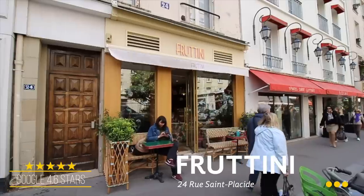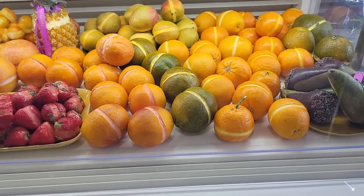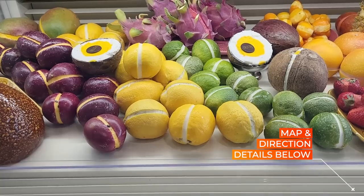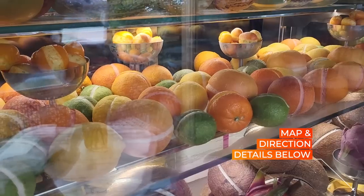This ice cream shop is Fruittini, and here they make some of the best sorbet we've ever had in our life. Everything they do is fresh and homemade, and all of their sorbets are served inside of a fruit.